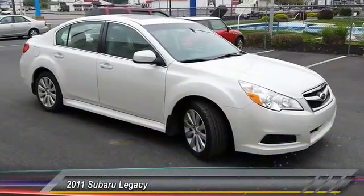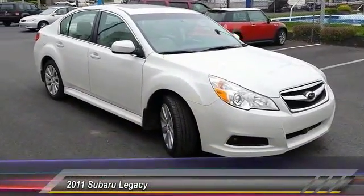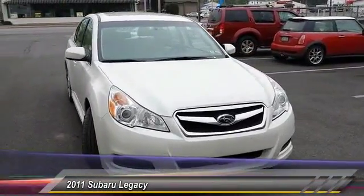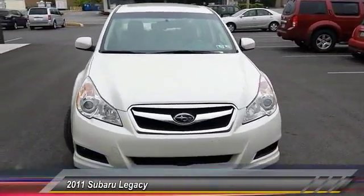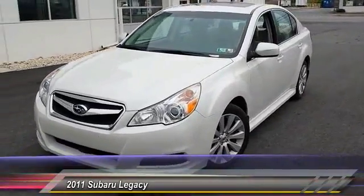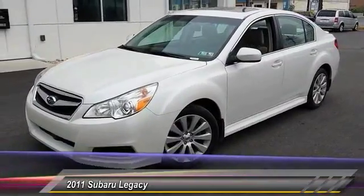The 2011 Legacy. The Subaru Legacy offers a roomy interior and a dynamic drive you feel every second you're in the driver's seat. It's a refreshing alternative to the alternatives and is priced below $20,000. This vehicle has less than 45,000 miles.